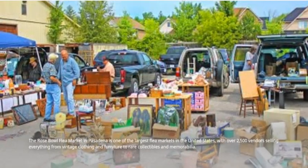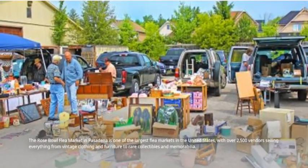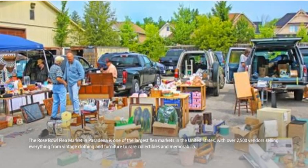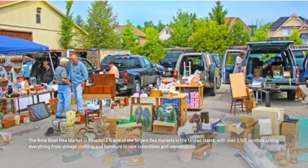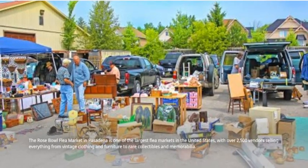The Rose Bowl Flea Market in Pasadena is one of the largest flea markets in the United States, with over 2,500 vendors selling everything from vintage clothing and furniture to rare collectibles and memorabilia.